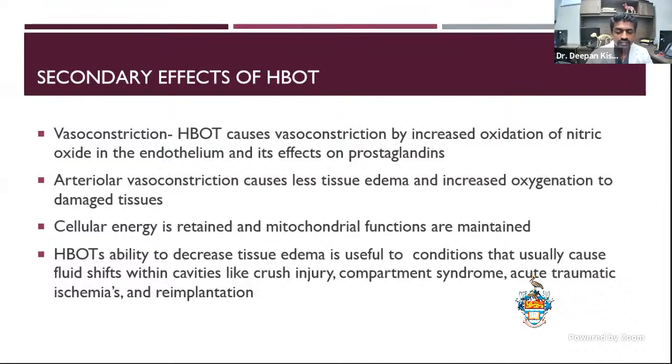What are the secondary effects? Number one would be vasoconstriction. Hyperbaric therapy causes vasoconstriction by increased oxidation, which affects xanthine oxidase and prostaglandins in the endothelium, causing a pretty pronounced vasoconstriction. When arterial vasoconstriction happens, there is less tissue edema and increased oxygen delivery to damaged tissues. Cellular energy is retained and mitochondrial functions are maintained. Conditions where this vasoconstriction helps include crush injuries, compartment syndrome, ischemia, and re-implantation. There's also talk about use in pancreatitis to help decrease bleeding, though I wouldn't put a bleeding pet in hyperbaric and expect it to stop.